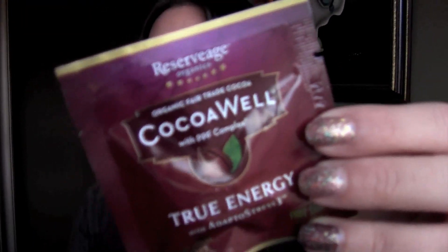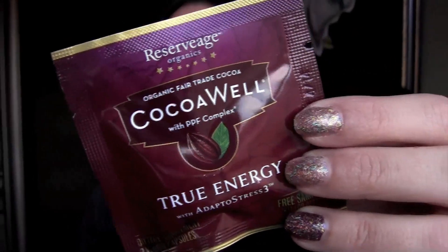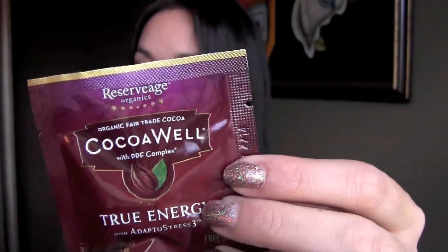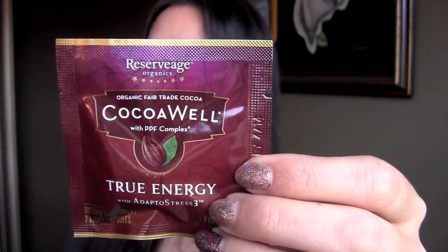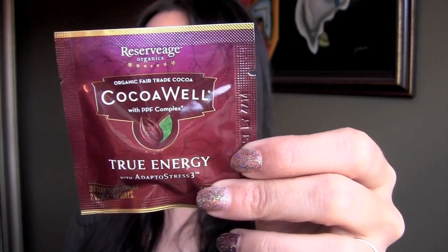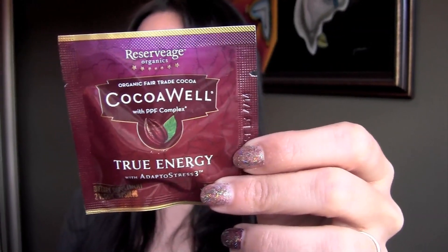And this one is the Coco Well — Fight Fatigue and Stress. Reservage Coco Well True Energy with Adaptostress 3. Have you had your energizing cocoa today? Their adaptogenic herb blend and naturally sourced caffeine help enhance energy. Lots of energy things in here, which I'm all into.